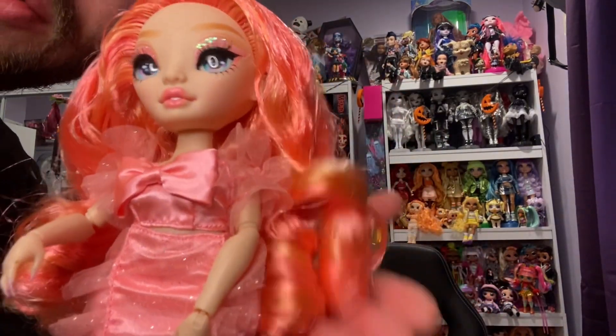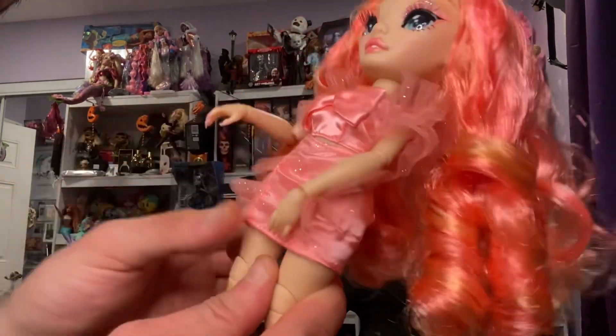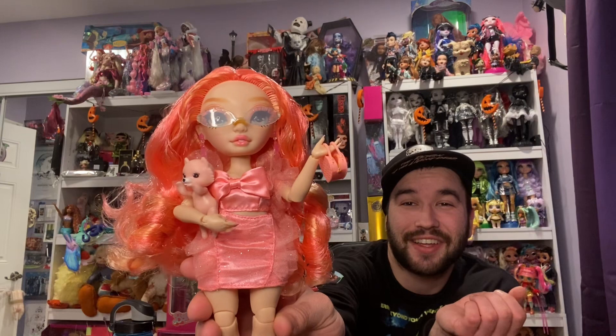This line of three dolls is the last to have wrist articulation and thigh articulation. This doll is stunning — I think she is absolutely stunning and I love her so much. What are your thoughts on Pinkly? I'd love to know. Please like, comment, and subscribe, and I will see you guys very soon!